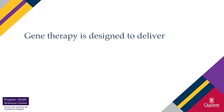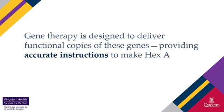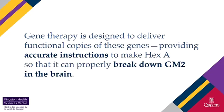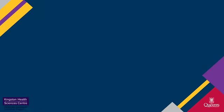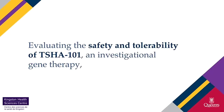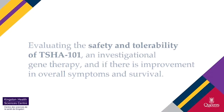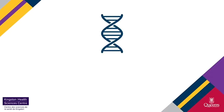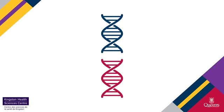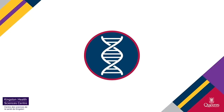Gene therapy is designed to deliver functional copies of these genes, providing accurate instructions to make hex A so that it can properly break down GM2 in the brain. In this phase 1-2 clinical trial, we will be evaluating the safety and tolerability of TSHA-101, an investigational gene therapy. The study will also evaluate if there is improvement in overall symptoms and survival. TSHA-101 is an innovative approach to gene therapy because it is designed to deliver both hex genes at the same time in the same cell.